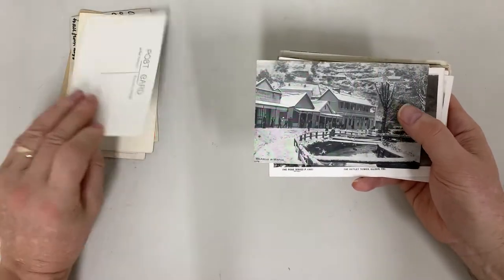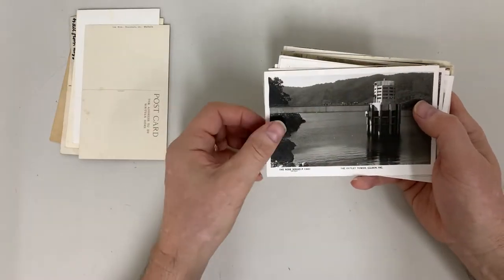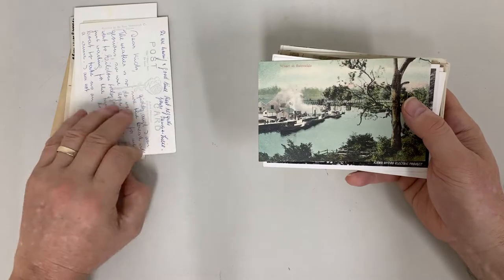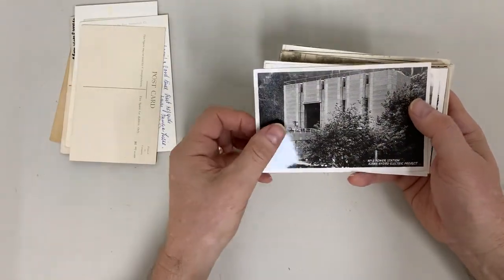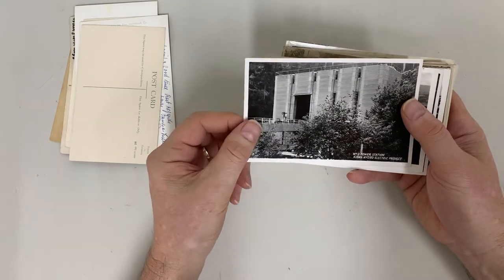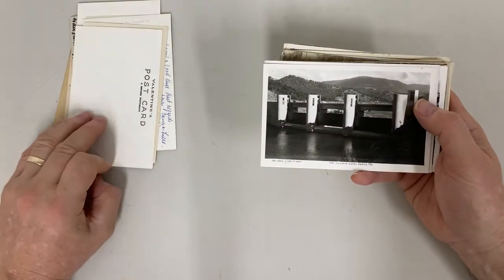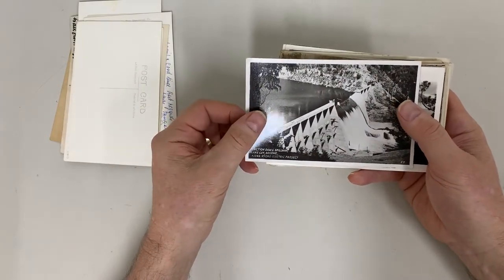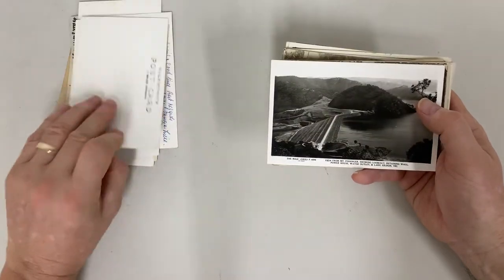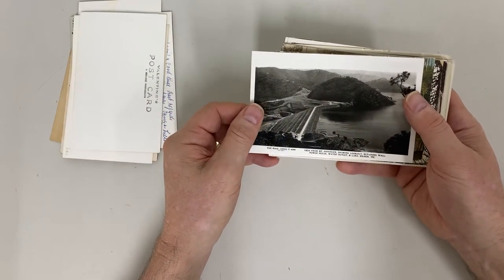The hut on Echo Point, Mount Buffalo. Walhuller in winter. Outlet tower at Eildon. Wharf at Bairnsdale. Number three power station, Kiewa Hydroelectric Project.